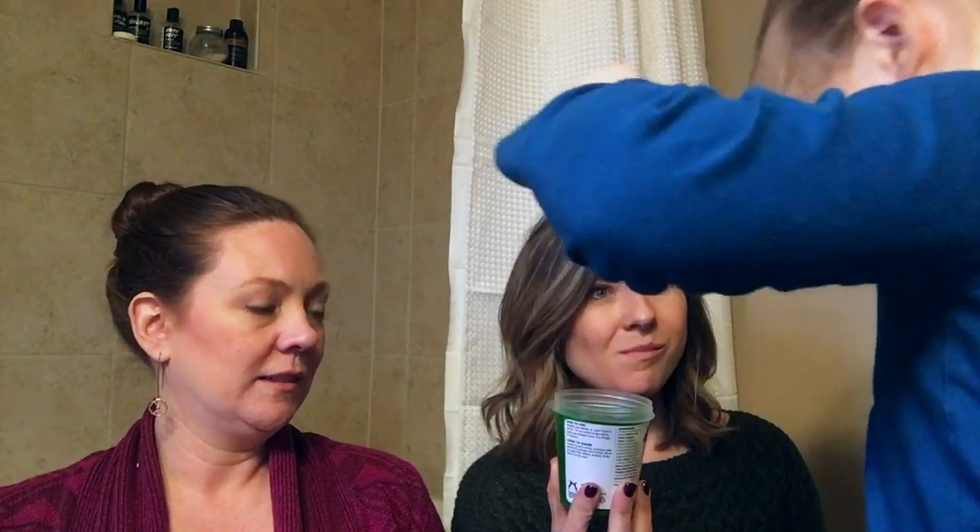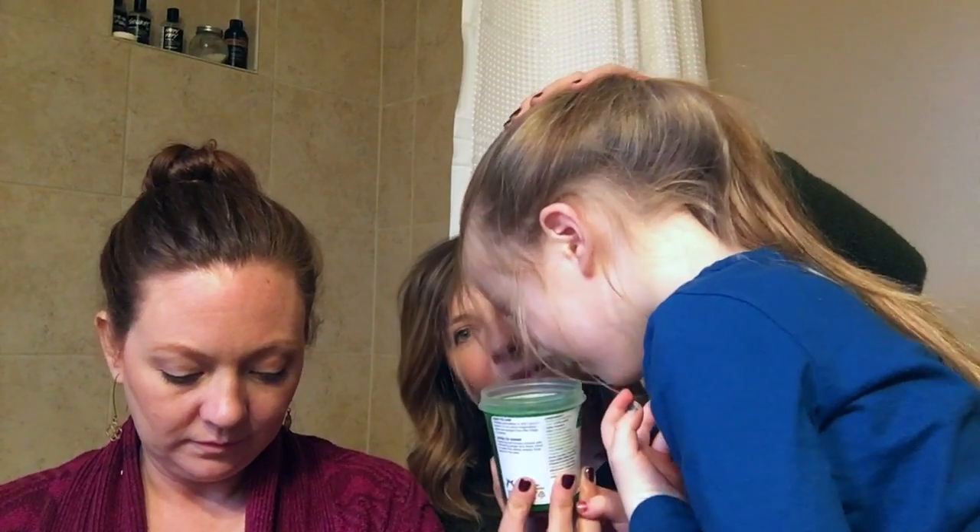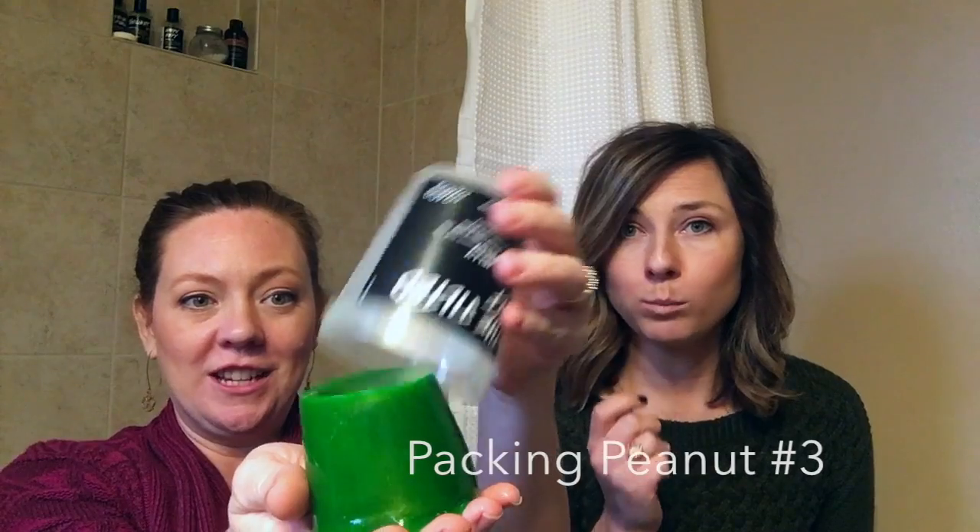The first item out of the box is the Jilted Elf shower jelly. Want to smell this? William says everything smells like poppies. This is a shower jelly.